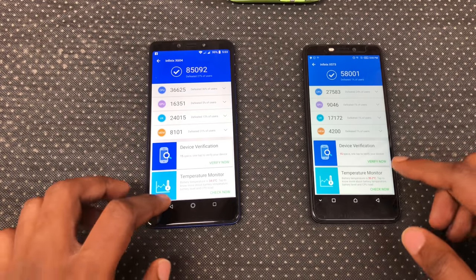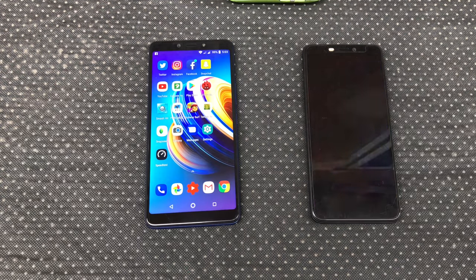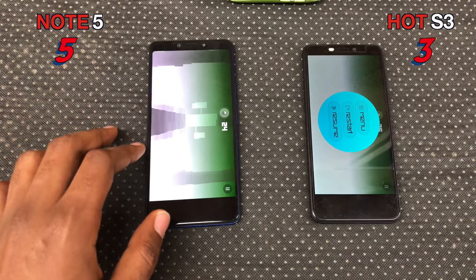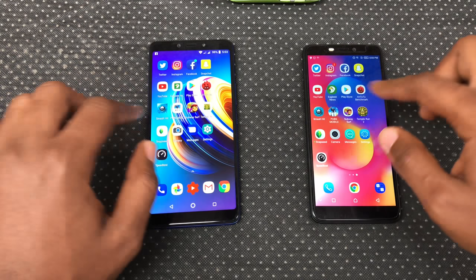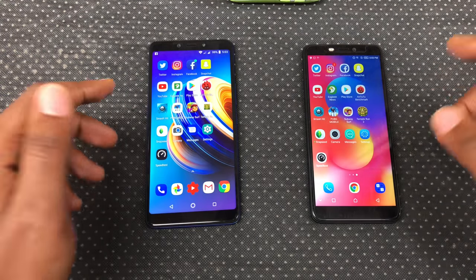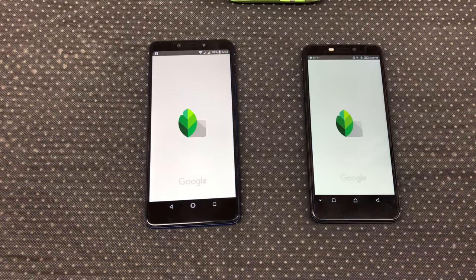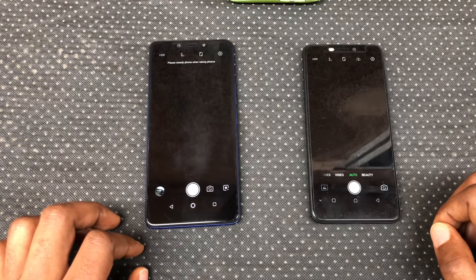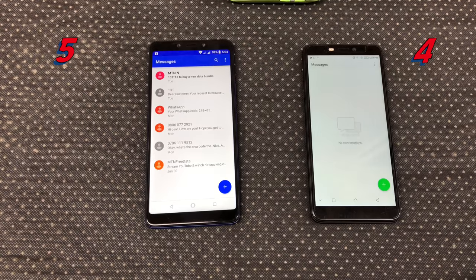Here are their benchmark scores. Smash Hit opened up faster on the Note 5. Snapseed is pretty much a draw. Camera is a draw as well. Messages — the Hot S3 opened up faster.